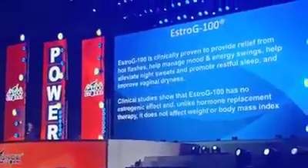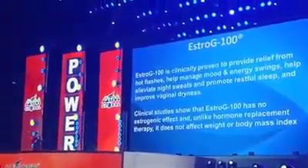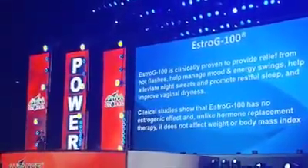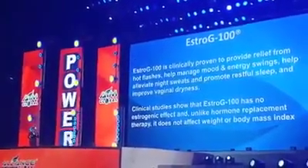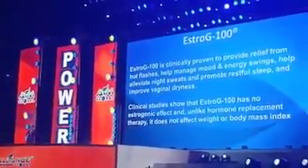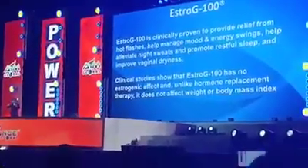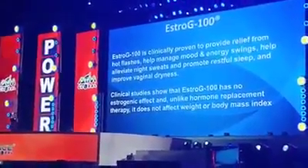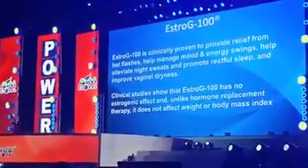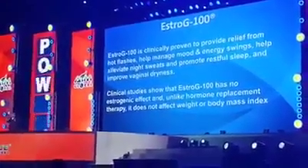Estrogy 100 is also clinically proven to provide relief from hot flashes and uncontrollable hot flashes. It manages mood swings and energy swings, because in that particular stage you may feel weak due to your endocrine and hormones working against you. This product will relieve you of those symptoms.